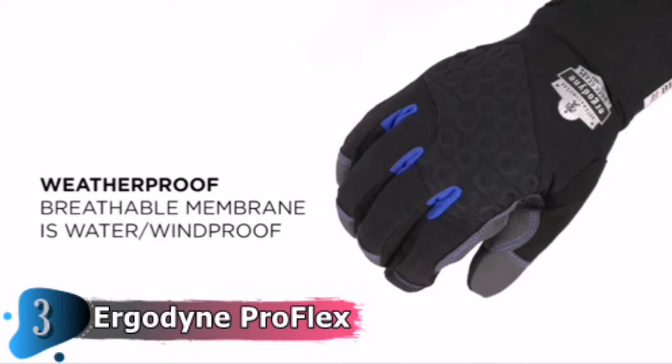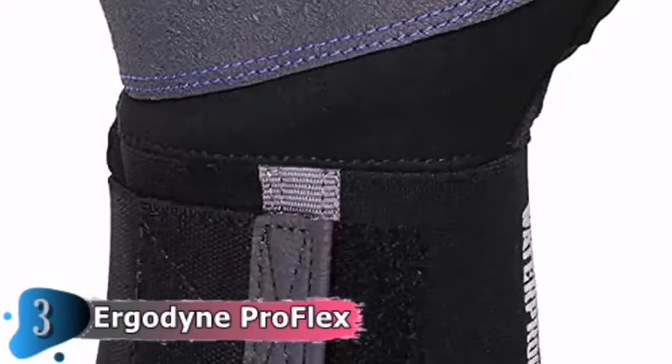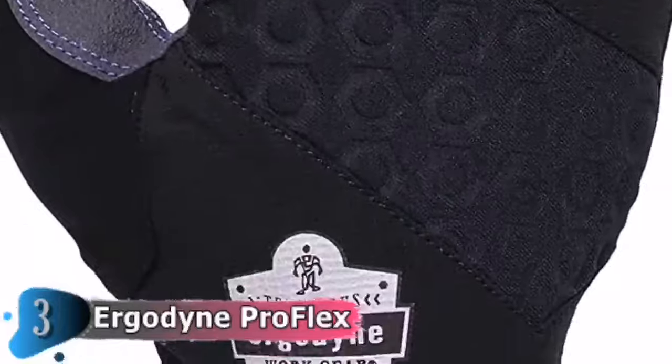Rugged palm and fingertip reinforcements are designed for superior grip, abrasion resistance and flexibility when handling things in chilly conditions. Insulation is lightweight and free of bulk, maintaining full dexterity. For details, let's watch more.